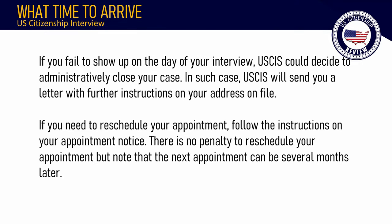If you fail to show up on the day of your interview, USCIS could decide to administratively close your case. If that happens, USCIS will send you a letter with further instructions to your address on file. If you need to reschedule your appointment, follow the instructions on your appointment notice. There is no penalty to reschedule, but note that the next appointment can be several months later.